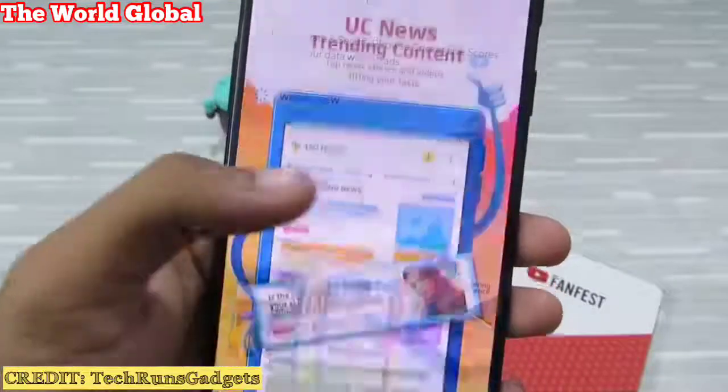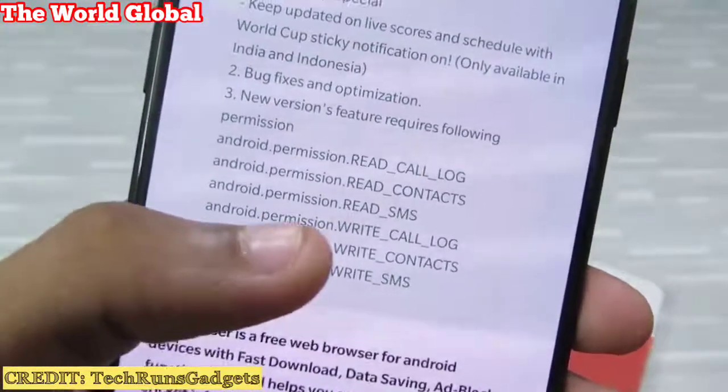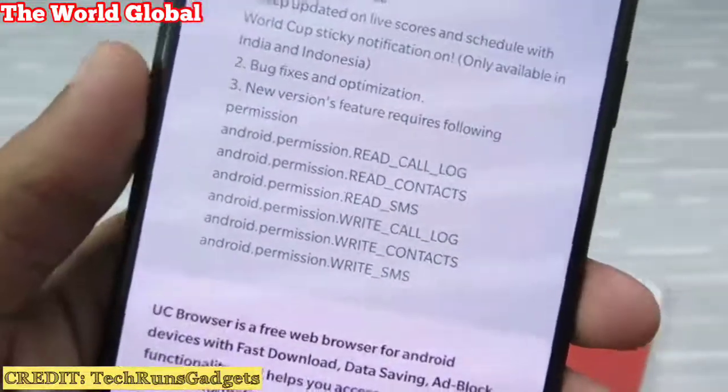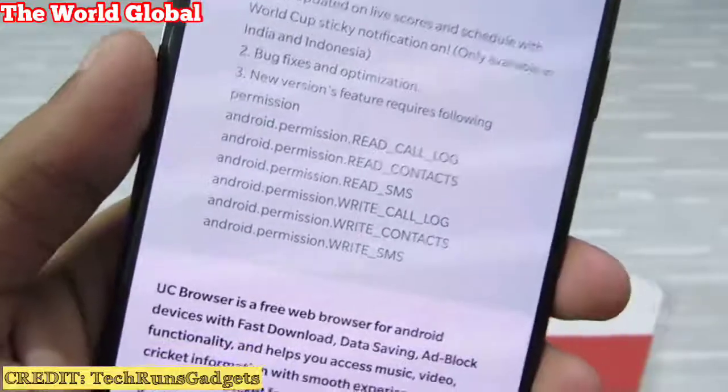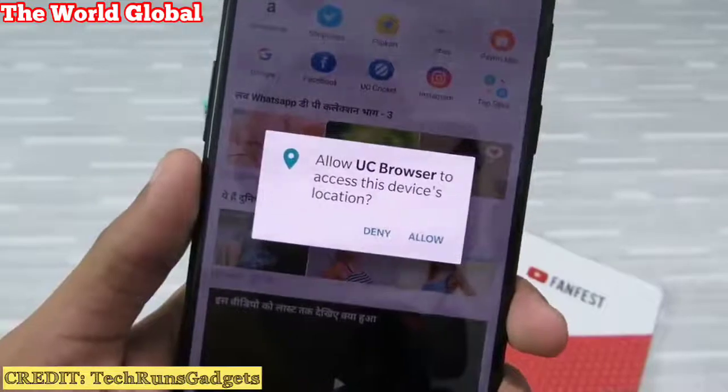If you look through the permissions, you can see it needs your call logs, contacts, and SMS — and it needs to modify those. Now why would a browser need all this personal information? Basically it requires permission for everything.